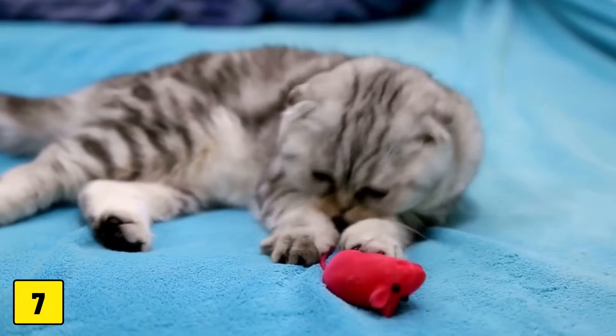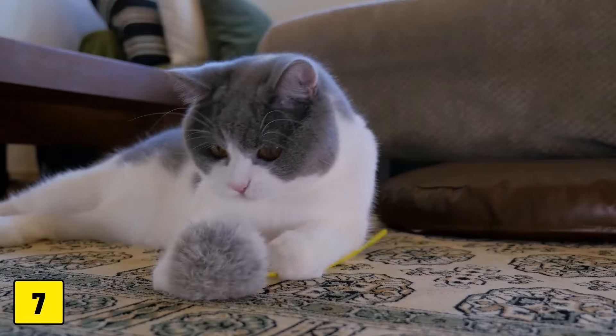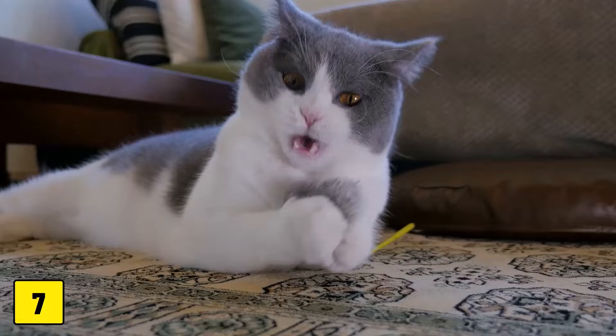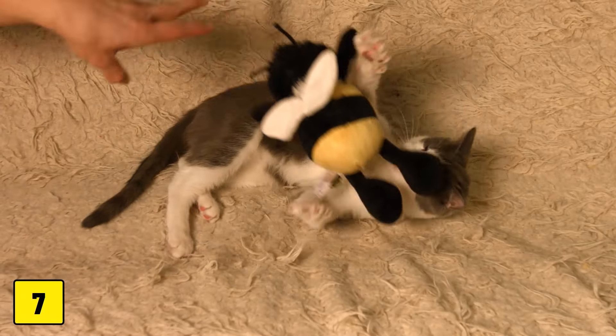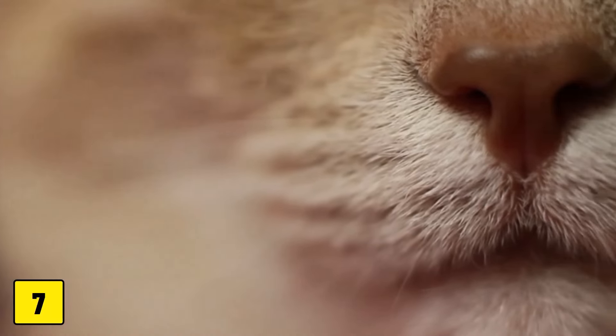And number seven: dangerous fillings in soft toys. Fabric toys that contain soft fillings are popular with cats, but can be dangerous if they are torn open. Some fillers contain synthetic materials that can cause gastrointestinal blockages if swallowed.